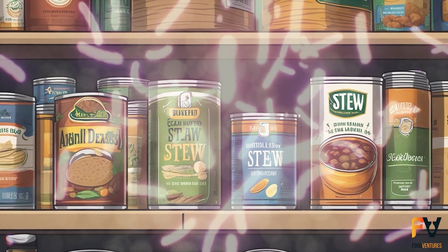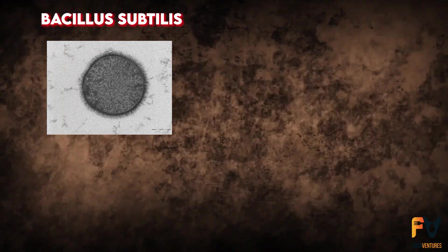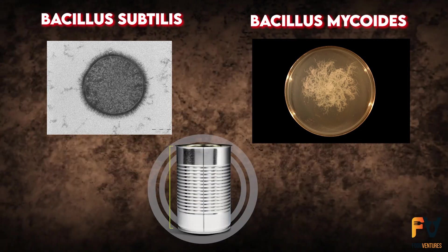Often the contaminants are spore-forming bacteria. Improper exhausting during processing can lead to Bacillus subtilis and Bacillus mycoides being present in the can.